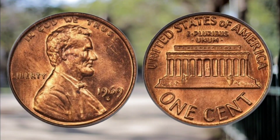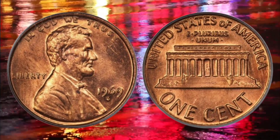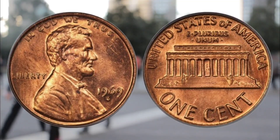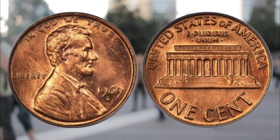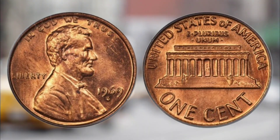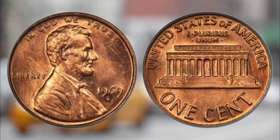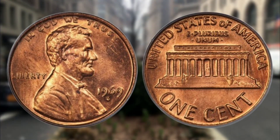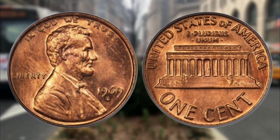You can check how much the coin is selling for on eBay by searching the full name of the coin, selecting the sold listings, and then toggling the search to highest value. It will give you a rough idea of the amount that coin is selling for. But remember, coins are only really worth what someone is willing to pay for.